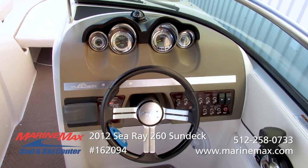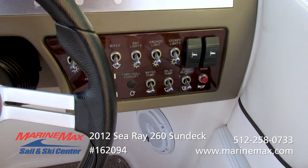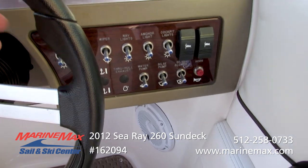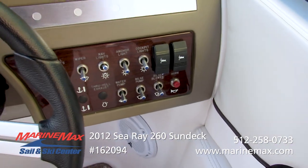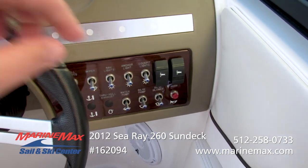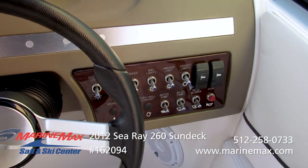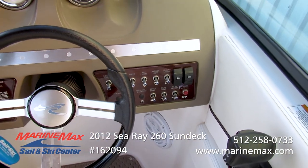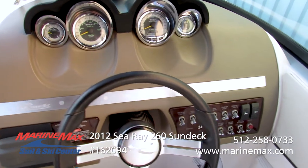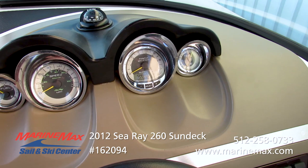Easy access to our stereo. The thoughtfully laid out dash is right in front of the helm seat. All of the switches are illuminated when active — if you turn something on, the end of the switch will actually light up. At night, all your labels light up the description so you can tell which switch does what, clearly labeled rather than ambiguous icons.